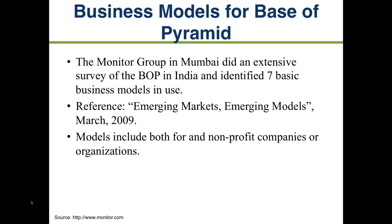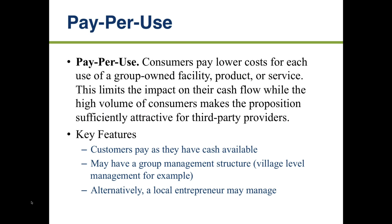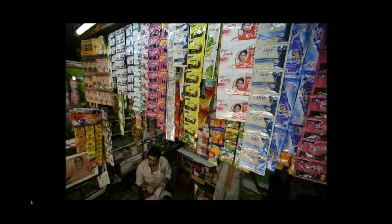So the first of the seven models is called pay-per-use. This applies when you can't afford to purchase the whole product or service, and it allows you to use your cash to buy a specific portion as you go. It's attractive because it lowers the cost for service, and the larger system may be managed by a group management structure like a community-based organization, self-help group, or a local entrepreneur manager.